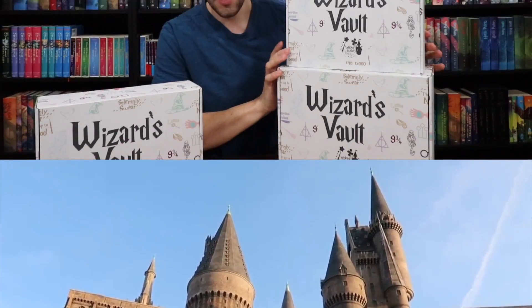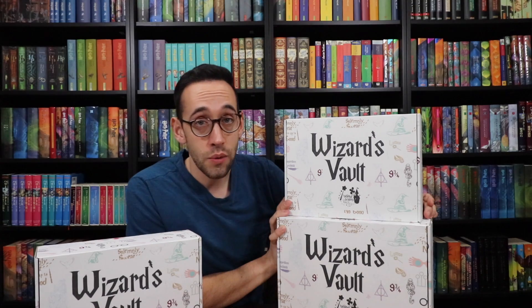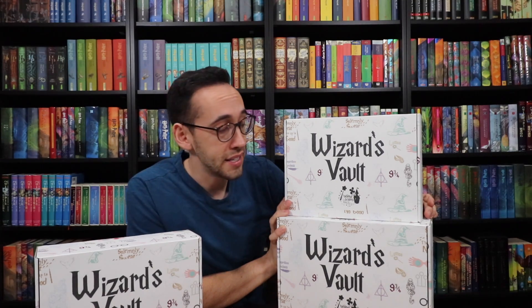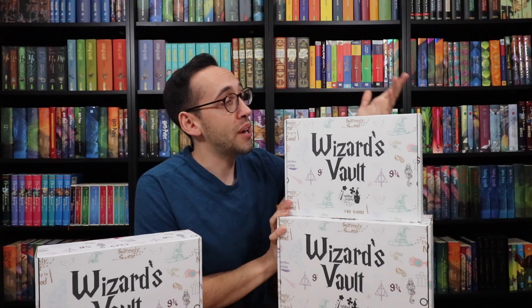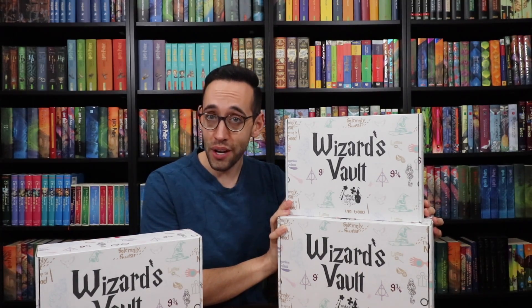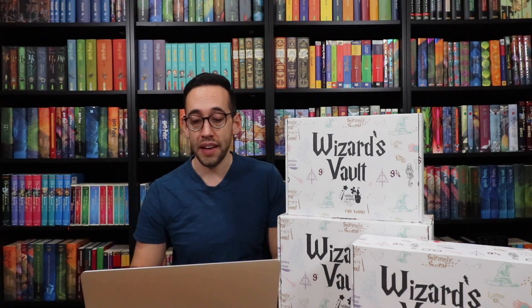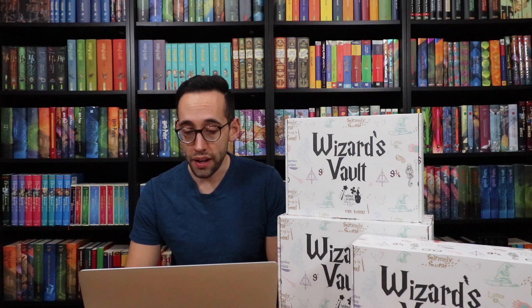I will be there and I would love to meet all of you. What's cool about the Wizard's Vault by Bibbidi Bobbidi Boxes is that when you sign up, you go on their website and complete a little survey, and that helps the curators come up with a personalized box just for you. So I thought we would do a quick survey on their website so you have an idea of what that's like.